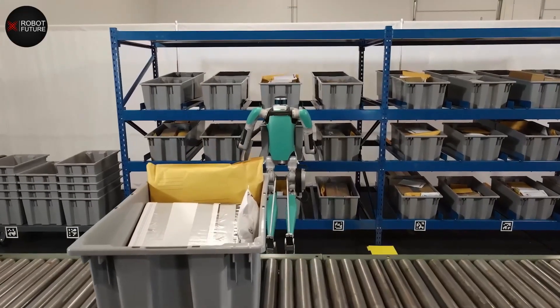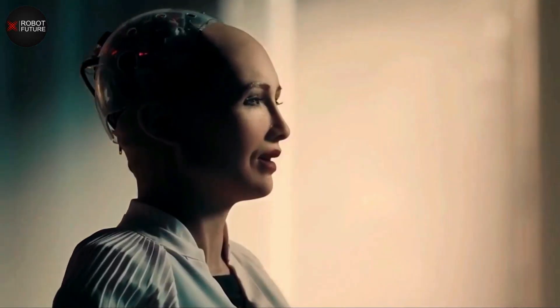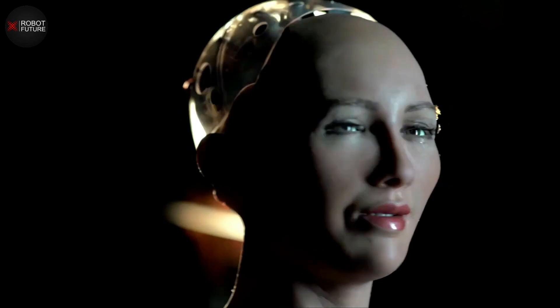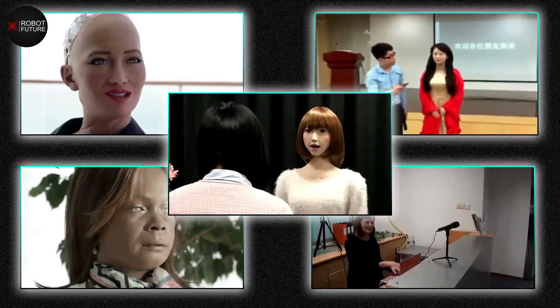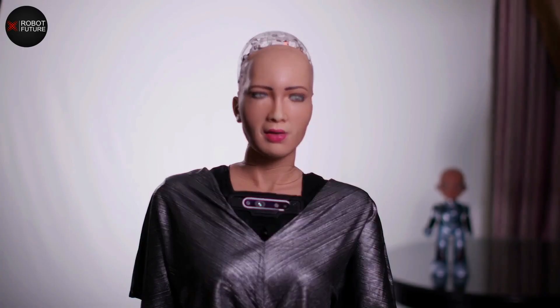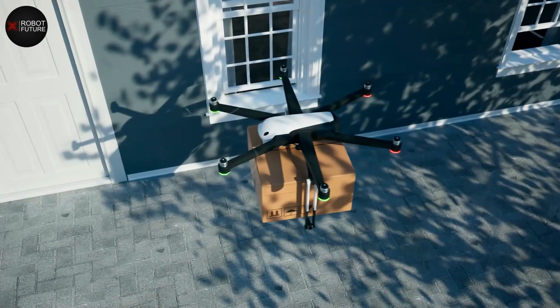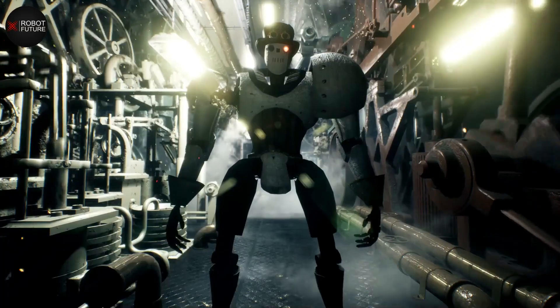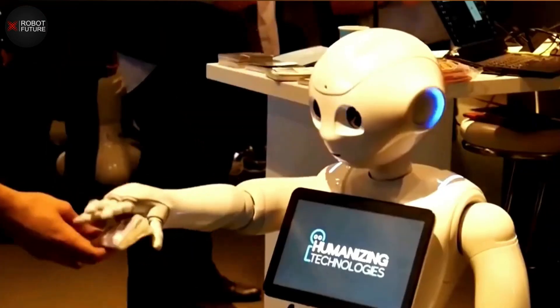Today we have seen many fascinating developments in the field of robotics, with humanoid robots being one of the most exciting areas of innovation. Recently, the creation of female humanoid robots has gained a lot of attention due to their advanced capabilities and potential uses in various industries. These robots are designed to mimic human emotions and expressions, and their applications range from healthcare to entertainment.